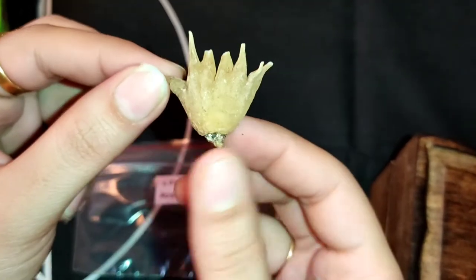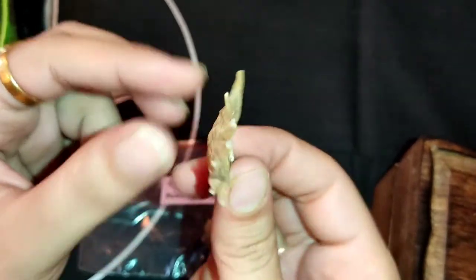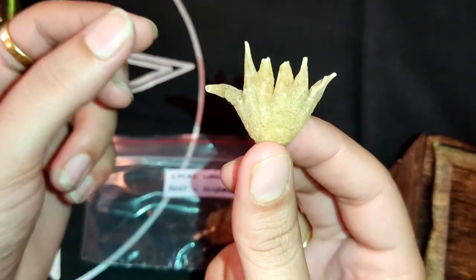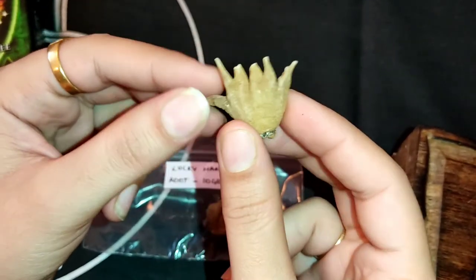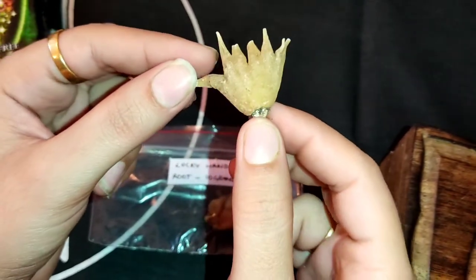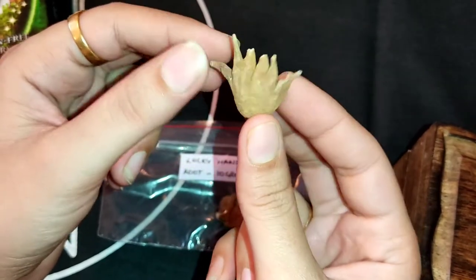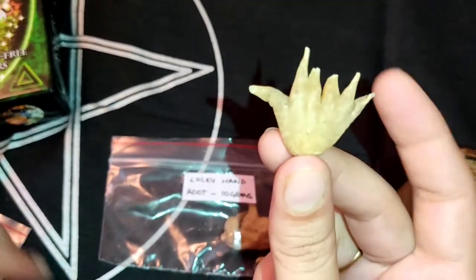If you want to attract love in your life, then what you can do is just dress this root with a little bit of love oil. Or if you can arrange it, take one hair strand of the person you want to attract in your life and wrap this root with that strand. Then put it in your perfume and use that perfume regularly — it will really help you to attract that person in your life.